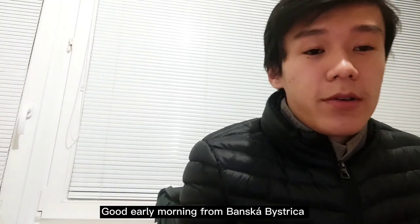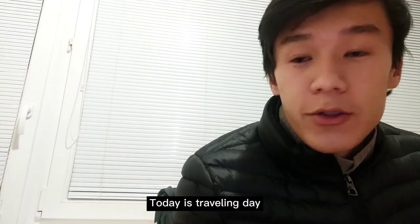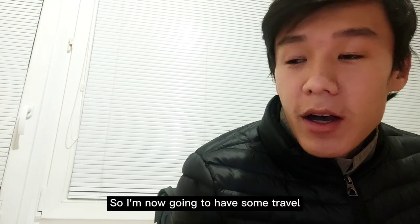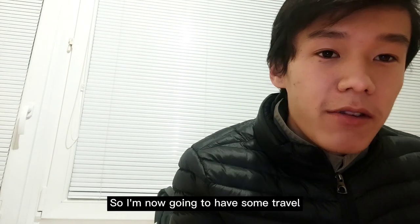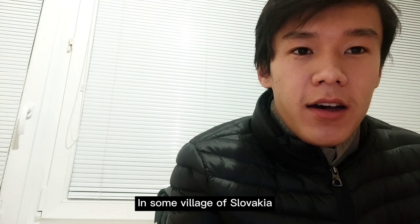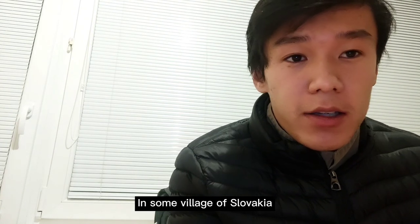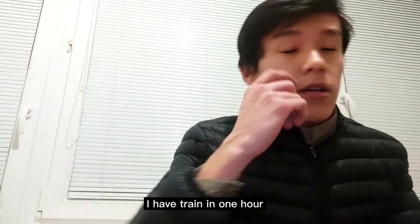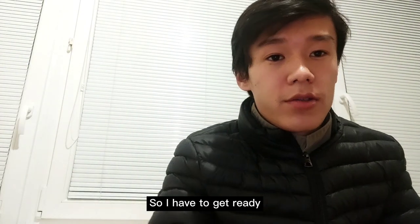Good early morning from Banská Bystrica, Switzerland. Today is a traveling day and I'm going to visit a village in Slovakia named Ružomberok. I have a train in one hour so I have to get ready.